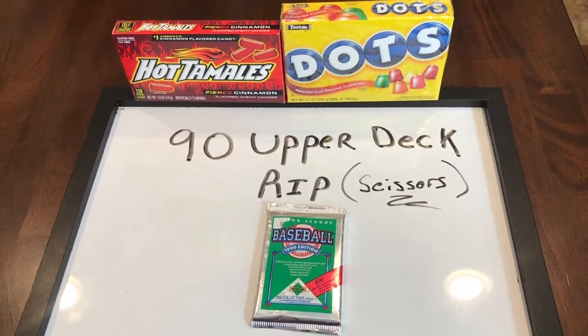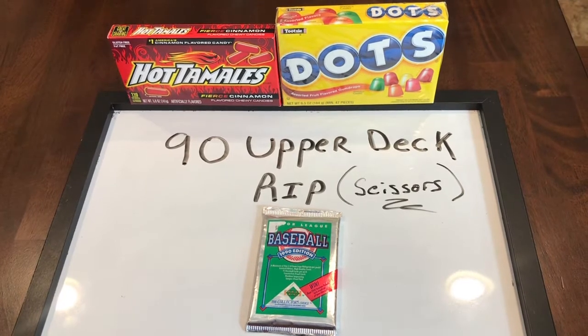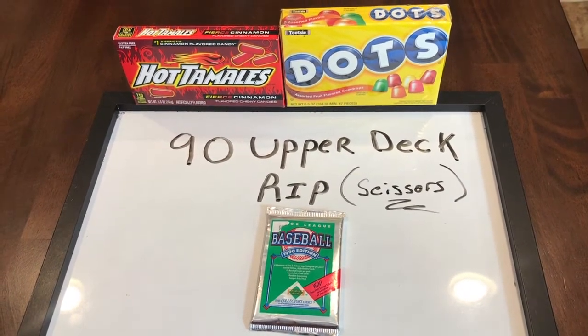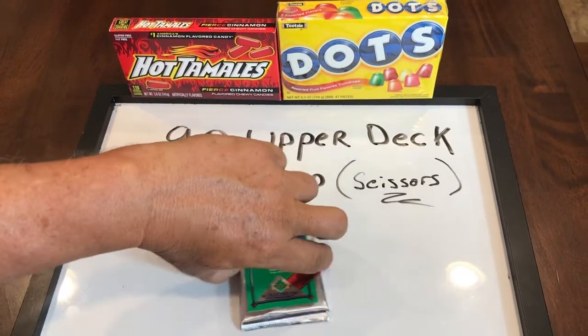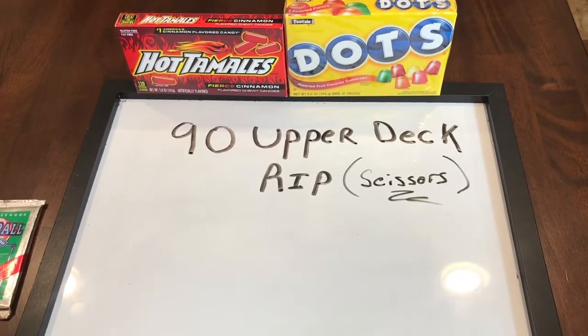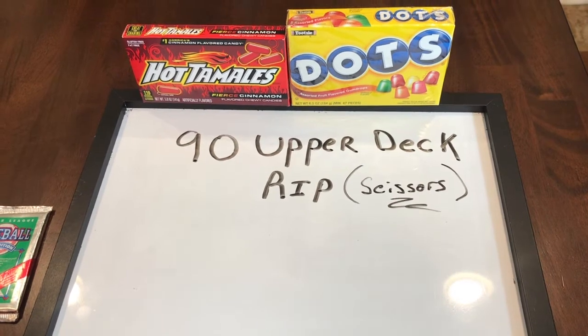Hello everybody, welcome back to my channel. Today I'm going to do a 1990s Upper Deck rip — actually I'm going to cut it with scissors. I'm going to show you some of my card show finds. We'll save the rip for last, but first I'm going to show you some of my hauls at the latest card show.